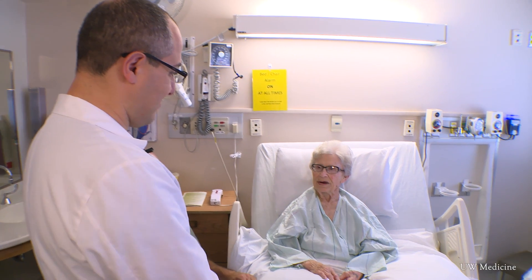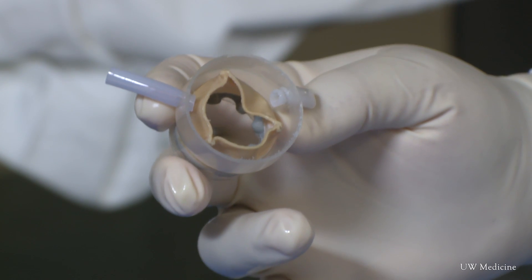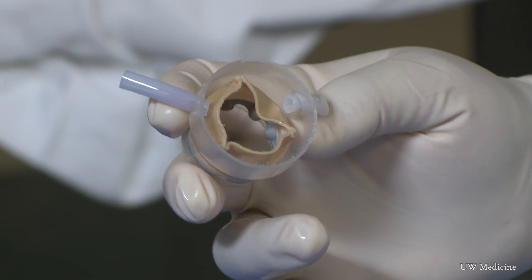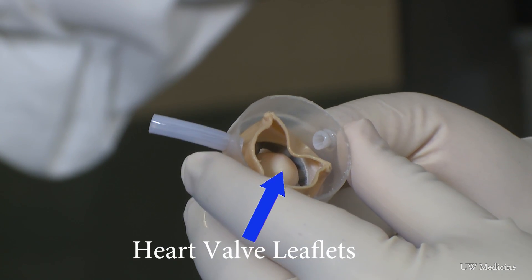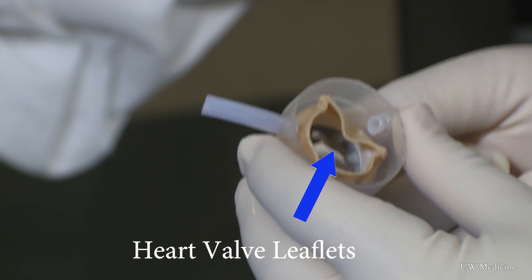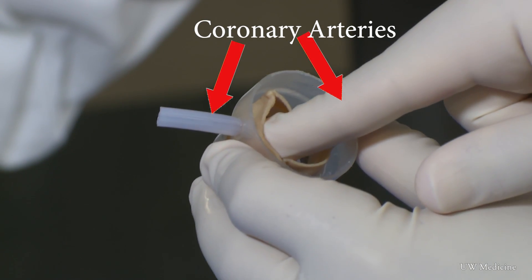So doctors need to place a new valve inside her existing valve, but there's a problem. There is not enough room in her case, and in some similar cases like Mrs. Gaines, the leaflet of her surgical valve can block the flow to one of the important vessels that supply blood to the heart muscle, and it can cause a significant heart attack.